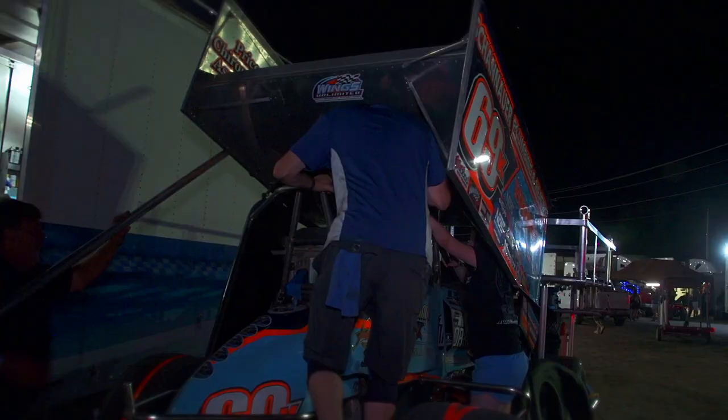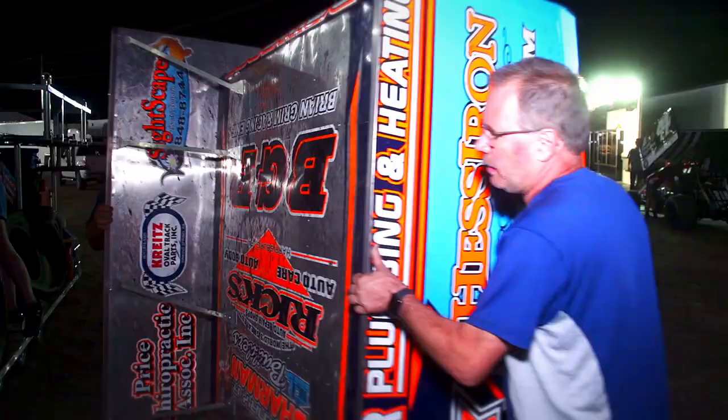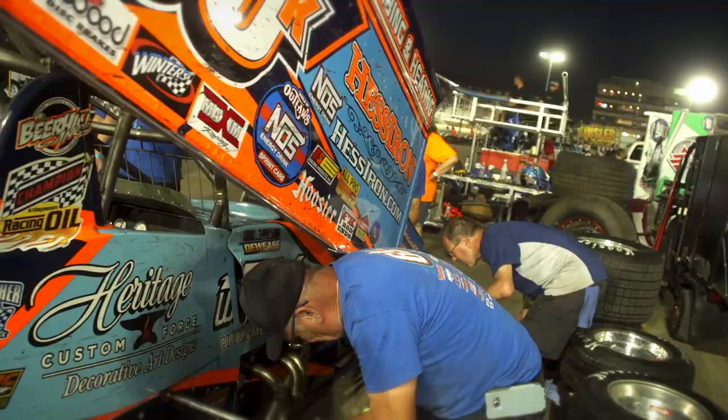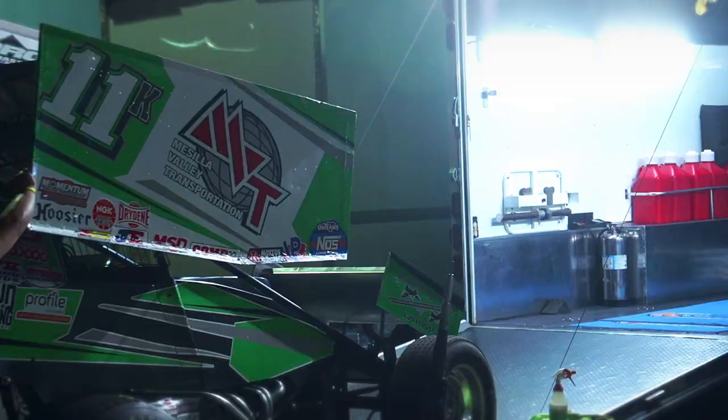For us, it's extra hard because we never have to unload at home and we're not on the road. We don't even have a pit cart or anything. Luckily, one of our sponsors actually made this trailer up to get the car and all the stuff in and out of the pits. But it's very difficult because you don't have all your stuff and you just can't unload everything. And you always need what you didn't unload. So it's definitely different and it's tough.